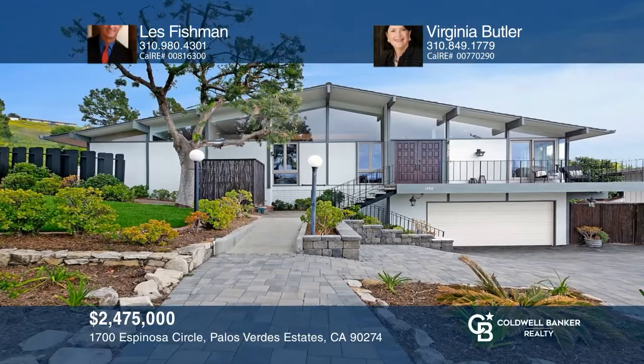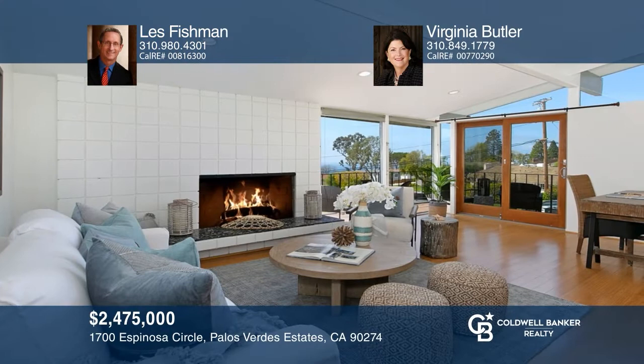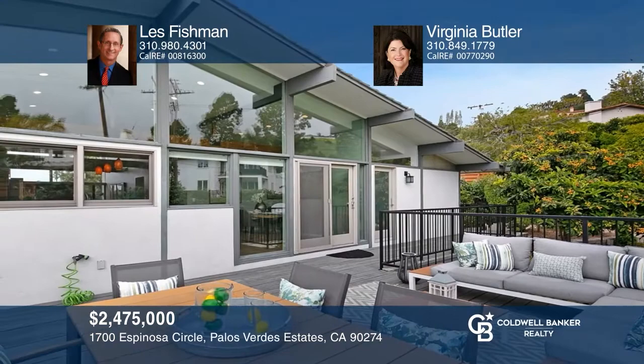If you combine a mid-century modern home on a large lot with a great location on Espinosa Circle, you have a winner. An open floor plan, vaulted ceilings, remodeled kitchen and bathrooms, and sunny and bright interiors make this a special place. The large lot offers plenty of outdoor space for entertaining, gardening, and pure enjoyment. The finished room on the lower level is an ideal setup for visiting guests. Contact Les Fishman and Virginia Butler for more details.